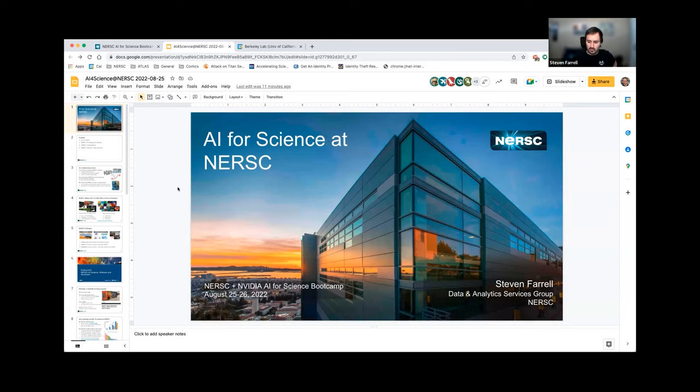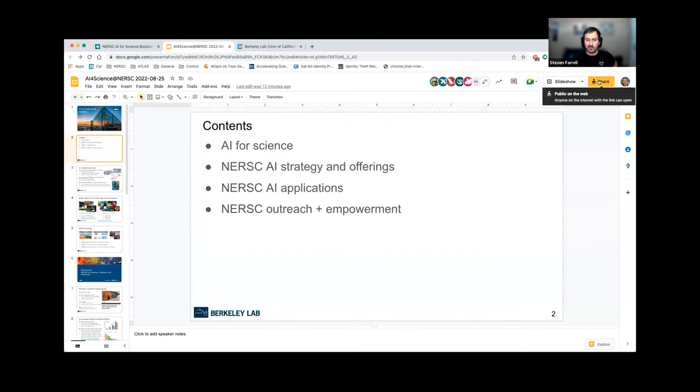I'm Steve Farrell, a machine learning engineer at NERSC in the Data and Analytics Services group. Broadly, my job is to support machine learning workloads on NERSC's high performance computing systems. I'll talk a little about the kinds of things we do at NERSC — I won't go too much into introductory things, but I'll say a bit about AI for science from an HPC center perspective. Happy to supplement with questions afterwards.